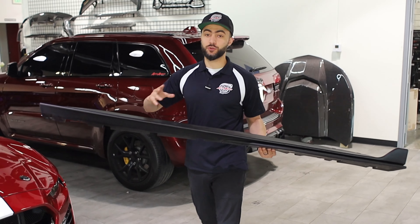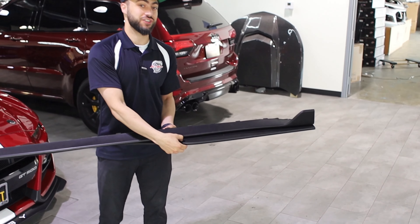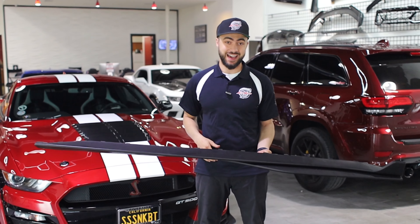Right here is the full two-piece side rocker — the side skirt with the side skirt extension — fully replaced in carbon fiber. Let's show you the final results on this beautiful GT500 with all the carbon fiber mods added to this car.